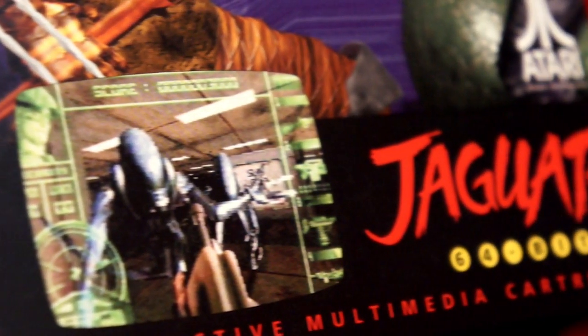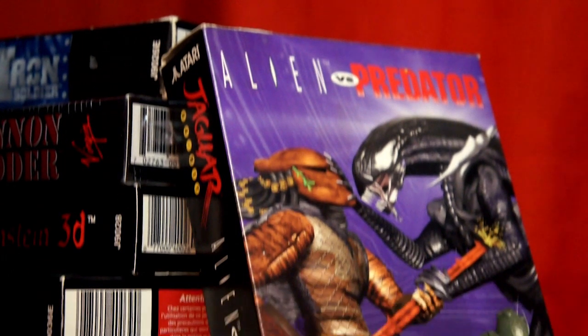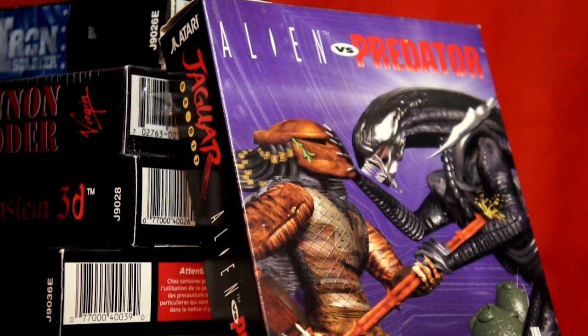Atari's secret weapon has a secret weapon: Alien vs Predator. And it's not all about shooting the bad guys. This game is more intense than that. The Atari Jaguar experience is heaps more refined. This game is all about survival.